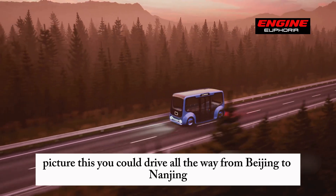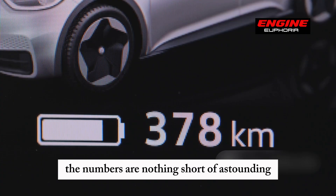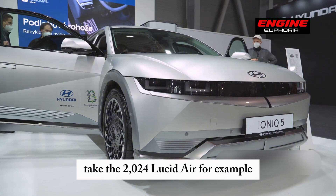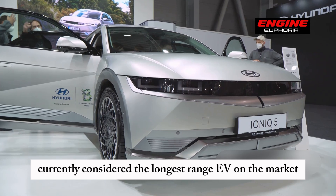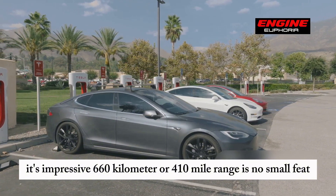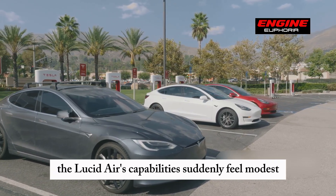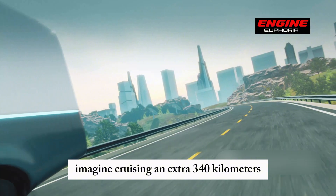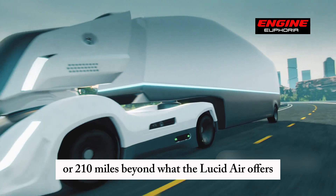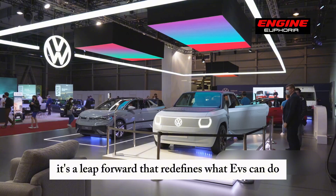Picture this — you could drive all the way from Beijing to Nanjing without even thinking about a charging stop. To put this into perspective, take the 2024 Lucid Air, for example, currently considered the longest-range EV on the market. Its impressive 660-kilometer, or 410-mile, range is no small feat. But side-by-side with the Shanking Plus, the Lucid Air's capabilities suddenly feel modest. Imagine cruising an extra 340 kilometers, or 210 miles, beyond what the Lucid Air offers, all without needing to plug in.